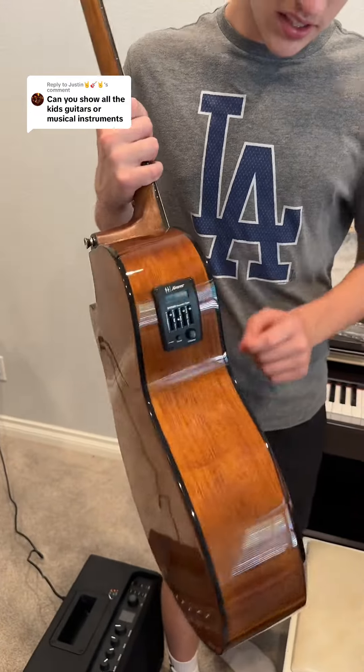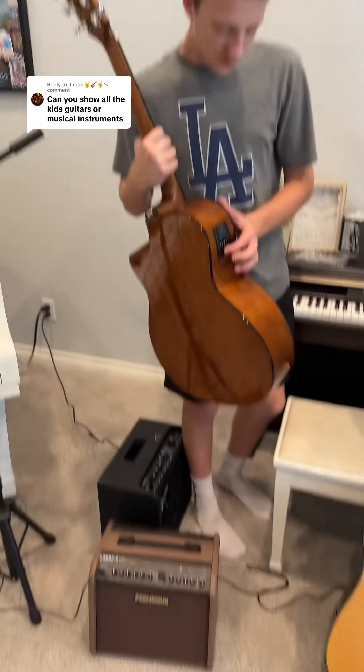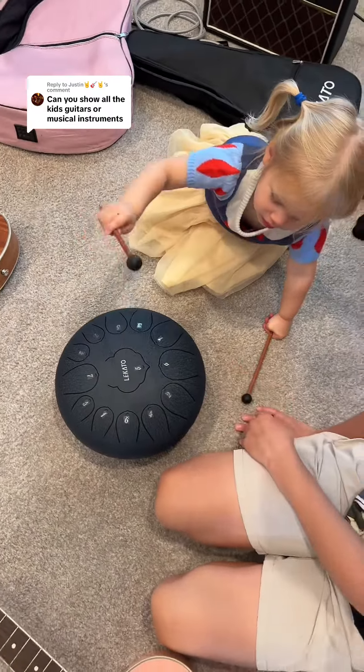It has tone knobs, volume, and also a tuner on there — that's cool. We have a lot of amps. And then we have this drum here. It's a steel drum, right Alyssa? Can you play that one for us a little bit?